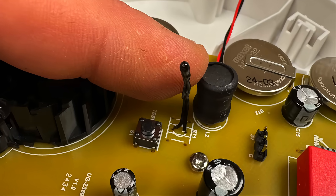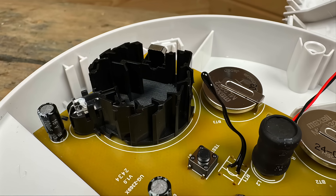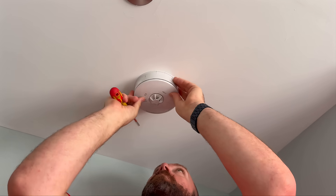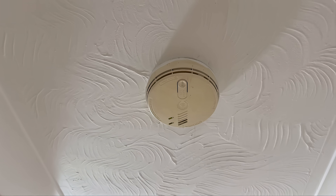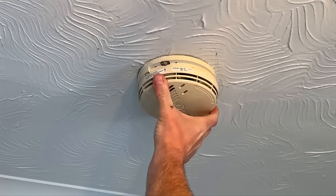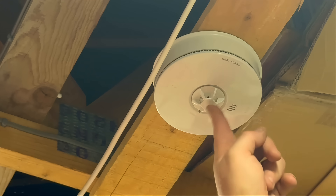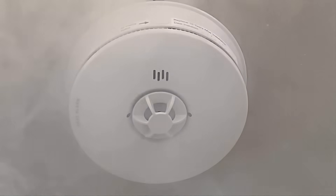The main reason is sensor degradation. Smoke and heat alarms rely on sensors — either optical, ionisation or thermistor based. Like any component exposed to air, humidity, dust and household contaminants, they degrade over time. Even if the alarm still powers up, even if the test button works, that doesn't mean it will detect smoke in a real emergency. 10 years is the accepted limit for reliable performance. After that, it should be replaced.